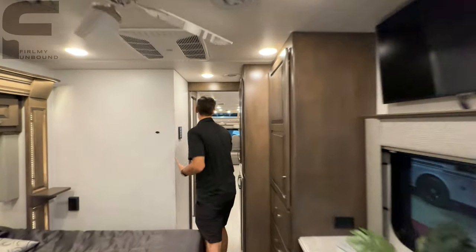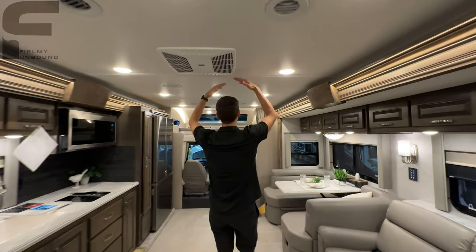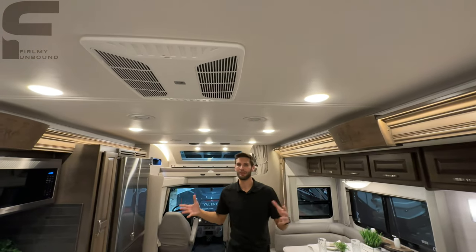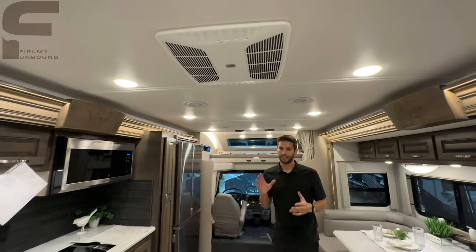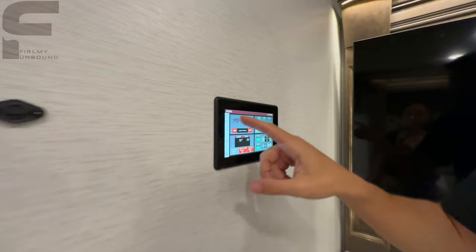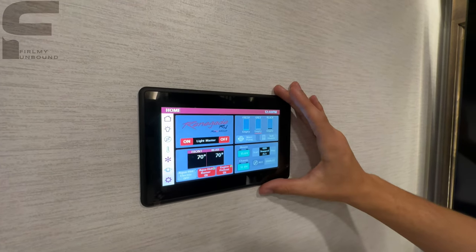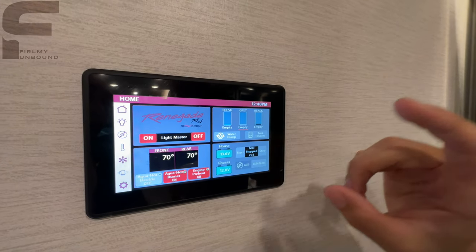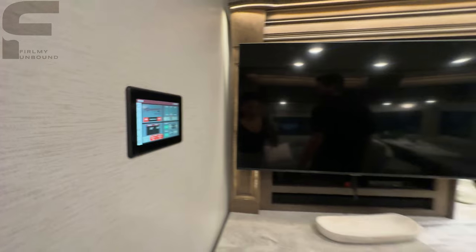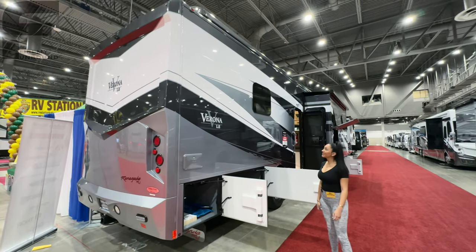The ceiling height throughout is plenty of room, with soft-touch ceiling panels for added premium quality. Right here are your control panels — you'll have panels throughout the coach where you can control all the different functions of your RV, check your tank levels, and start and stop your generator. That's pretty much everything on the inside, so let's head outside.